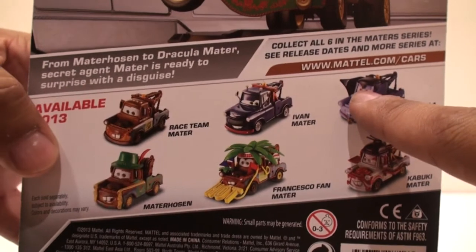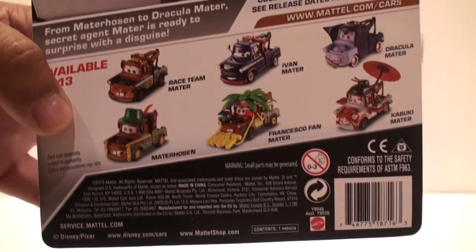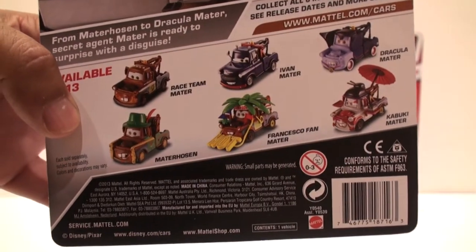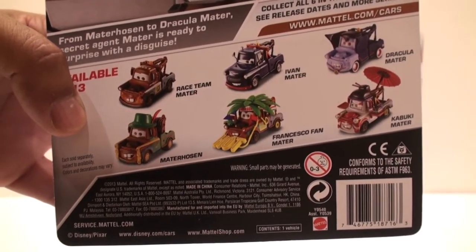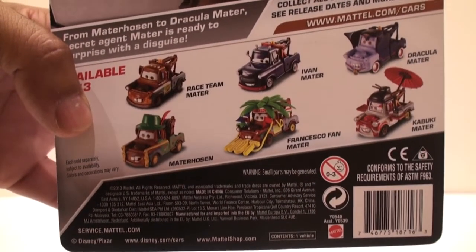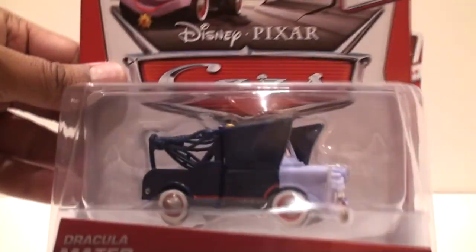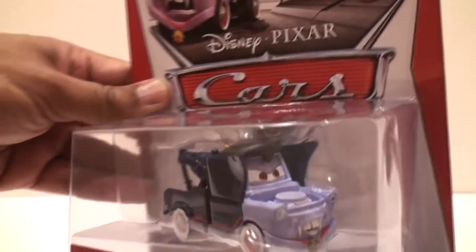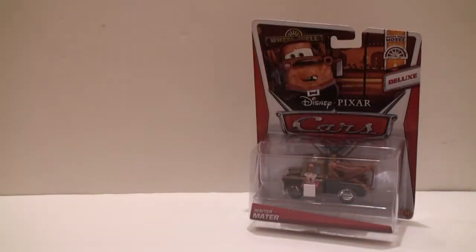These are the other Maters that are available — all of them have been previously released except for Ivan Mater, which will be released in Case J in October or early November 2013. So that's Dracula Mater — very cool looking.